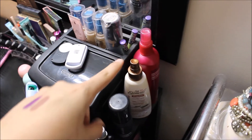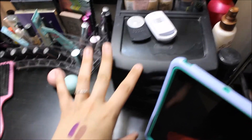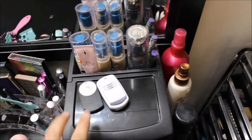Over here I have my hairspray, my heat protectant, some facial sprays. And then I have this little office organizer thing from Walmart where I keep random stuff in. And then I have my foundations that I use every day.